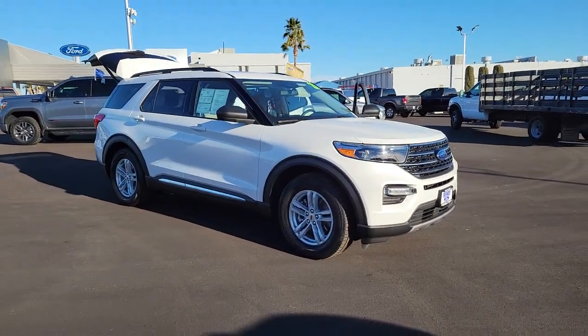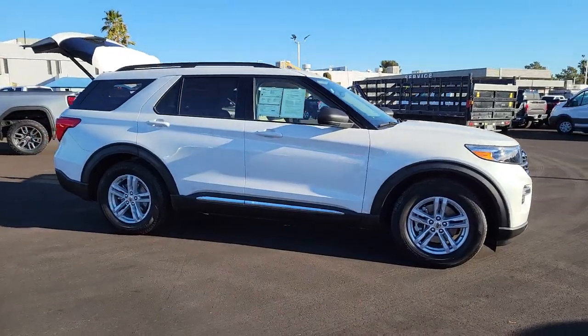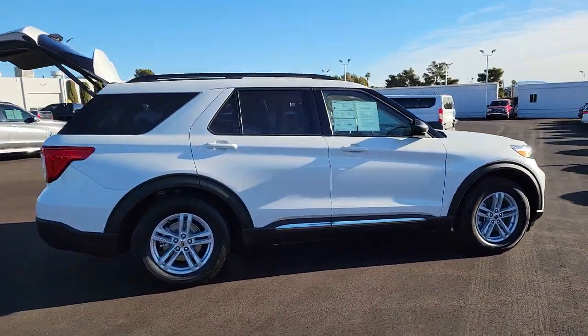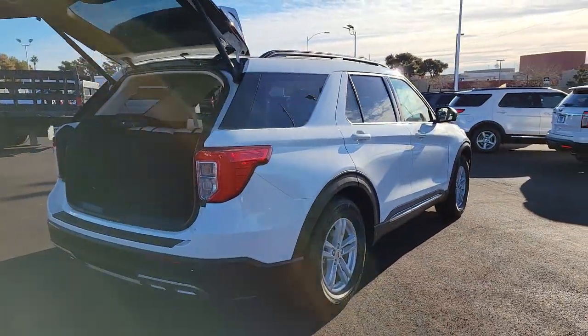Get into a car with value. 2021 Ford Explorer. This vehicle still has fewer than 5,000 miles on the clock, so it won't last long. Take on every project with confidence in this spacious, versatile Explorer.